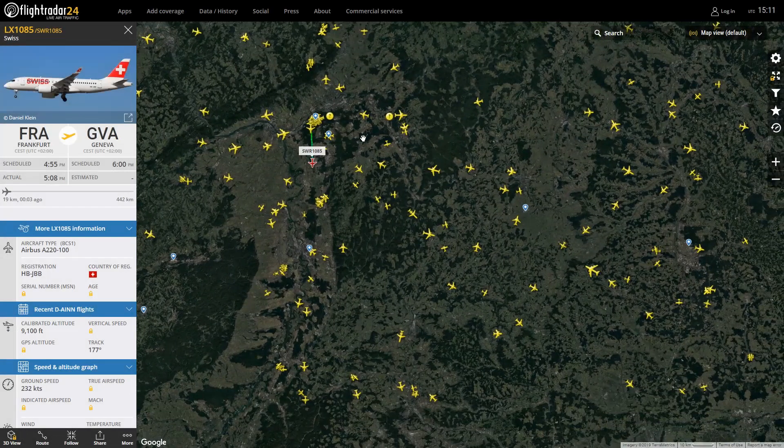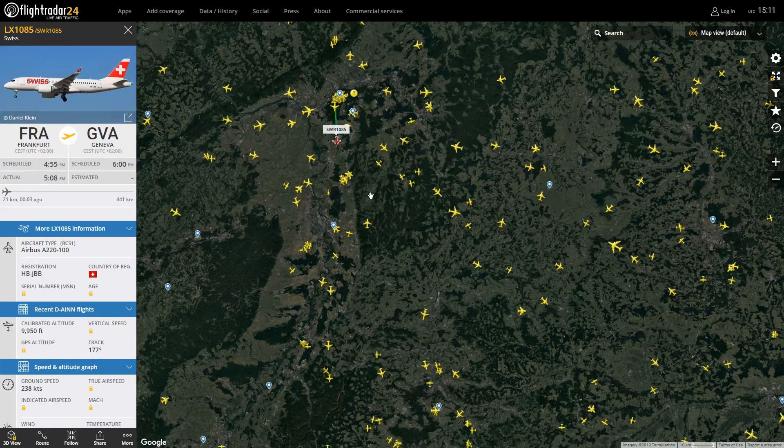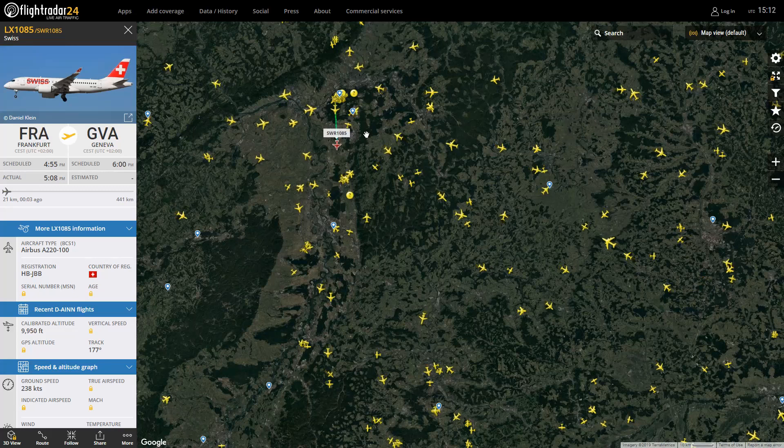Yeah, it is an A220 — it's a Swiss A220. Is that, by any chance, Juliet Charlie Foxtrot? It isn't — it's Juliet Bravo Bravo, Frankfurt to Geneva. I found Geneva to Munich here. Well, this one's going out of Frankfurt.